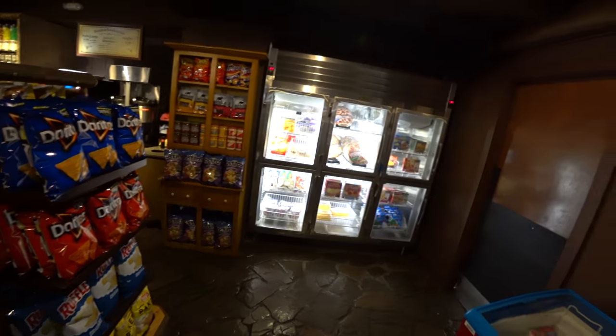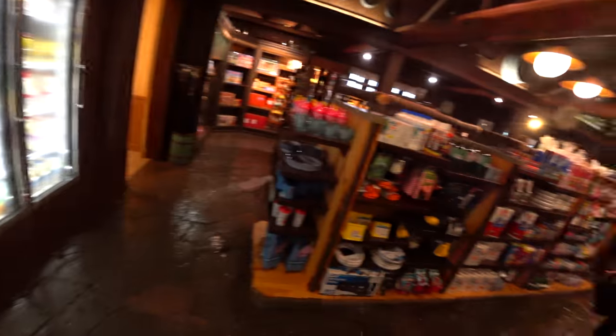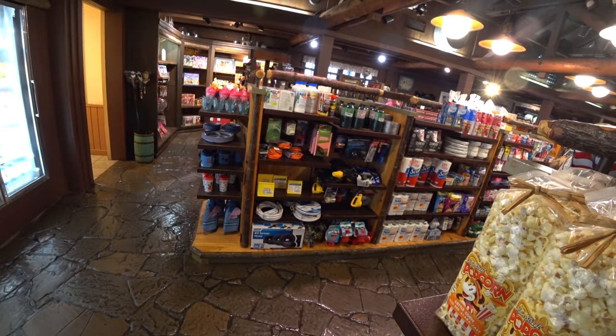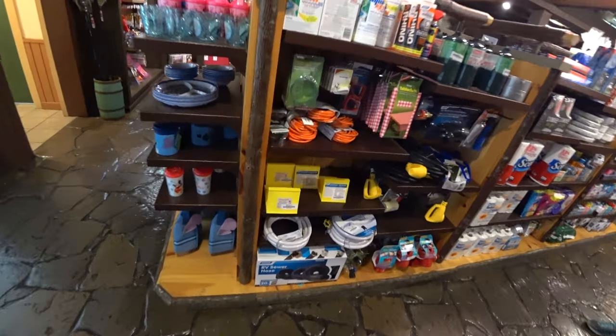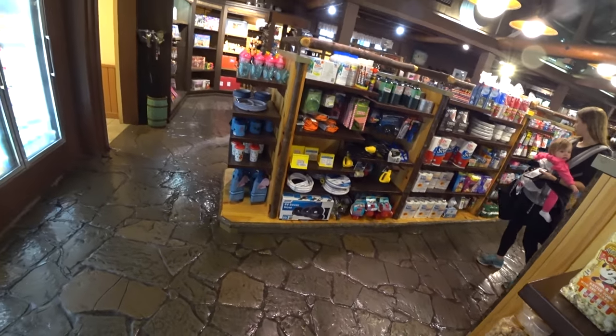On this side you've got more grocery type items — things you can take back to your campsite or cabin — as well as something you're not going to find at any other Disney resort: items specific for the campsites, like tablecloths and the ever popular RV sewer hose. That's probably the biggest reason why I'll never take an RV out here.